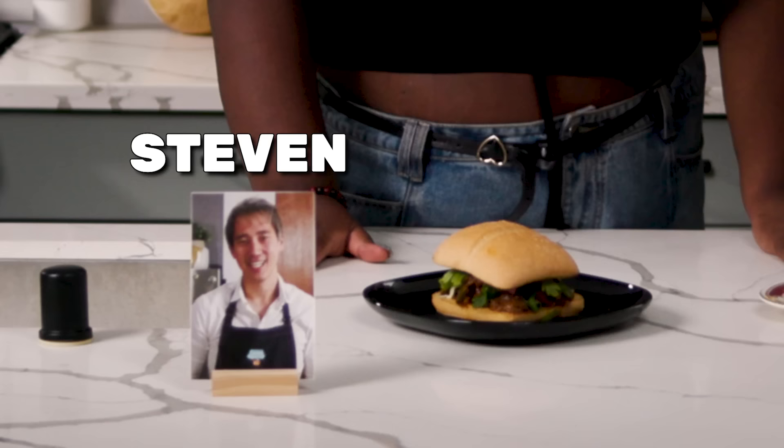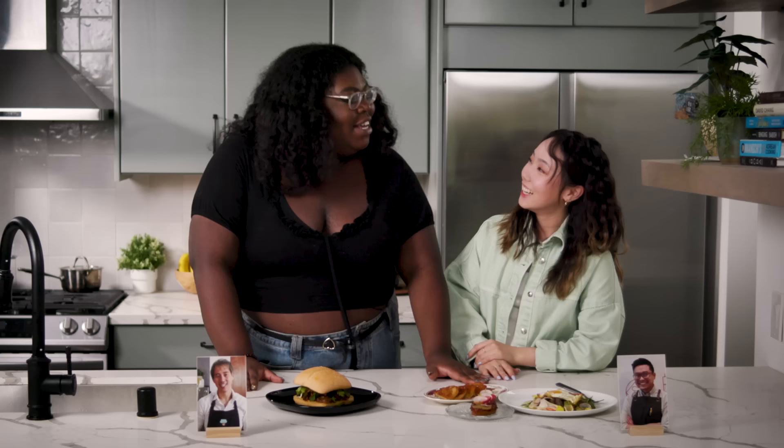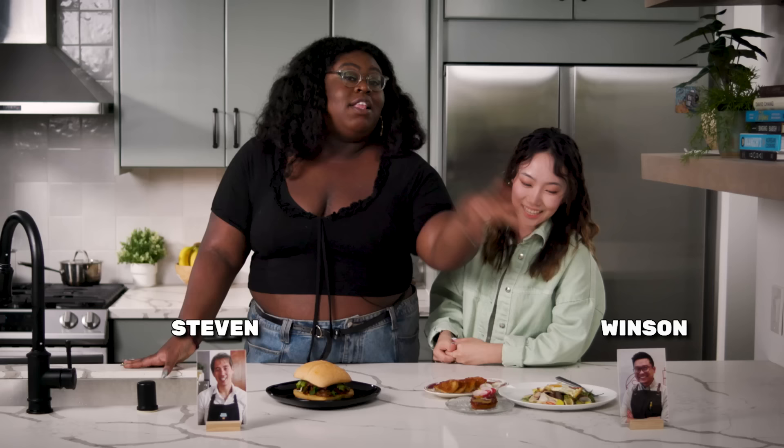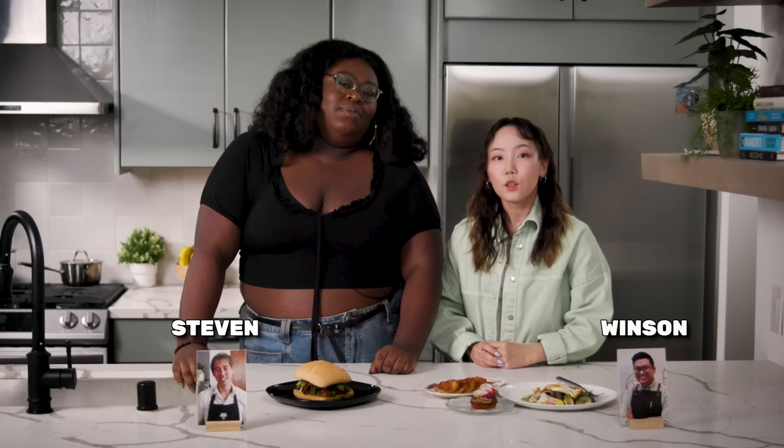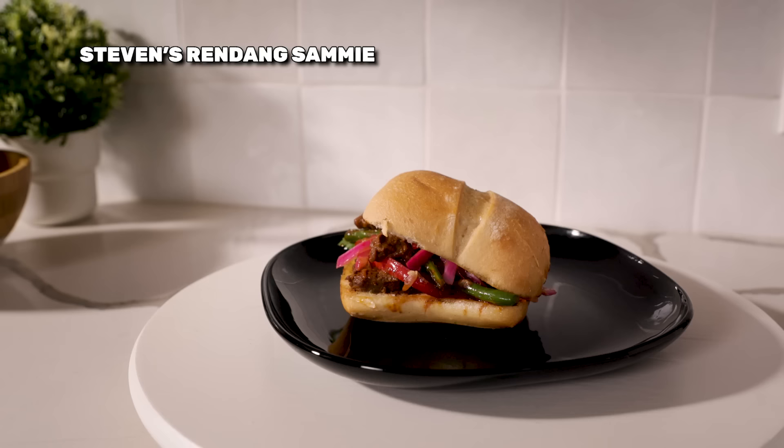Look at this! I don't want to lie to y'all — I can already tell whose is whose, but I'm going to give a suspension of disbelief. I just want to say one person made me a three-course meal. He said, Joyce, I'm here to elevate you, grab you by your edges and tell you who you are. And one said, I'm like a burger. You'd be surprised. So the first dish here — we have the Rendang Sammy: an aromatic beef curry with a blend of melted cheese topped with pickled onions served with garlic herb ciabatta bread.